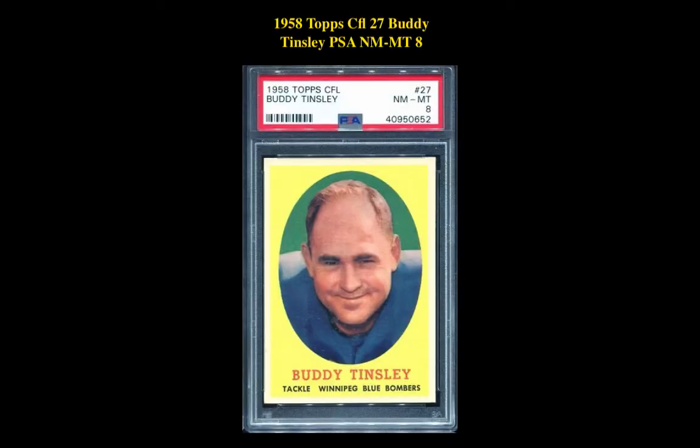The next card is a 1958 Topps CFL 27 Buddy Tinsley PSA Near Mint 8. This Buddy Tinsley card is currently for sale on our Marketplace at $67.